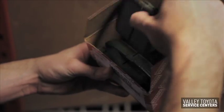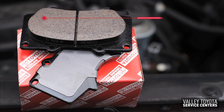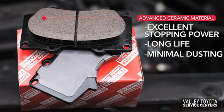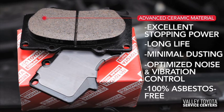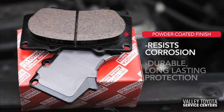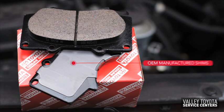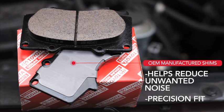Choosing a genuine Toyota brake pad has many benefits. The advanced ceramic material of the pad provides excellent stopping power, long life, minimal dusting, optimized noise and vibration control, and is 100% asbestos free. The powder-coated finish resists corrosion and provides durable, long-lasting protection. Plus, the original manufactured shims help to reduce unwanted noise and are a precision fit for your Toyota.